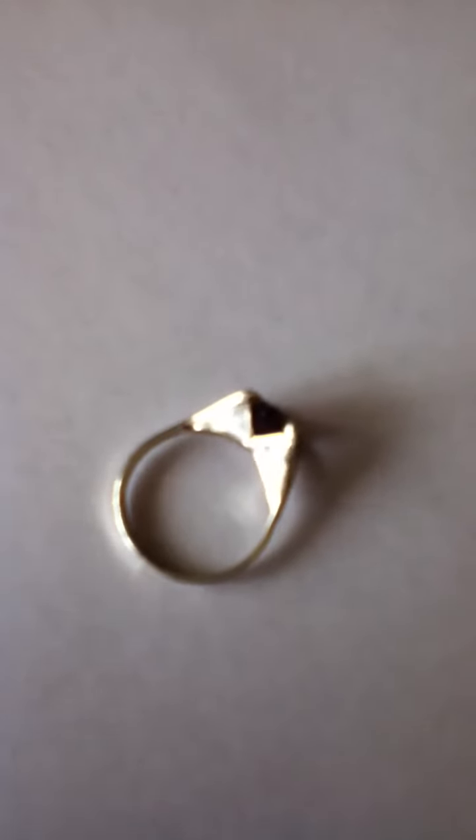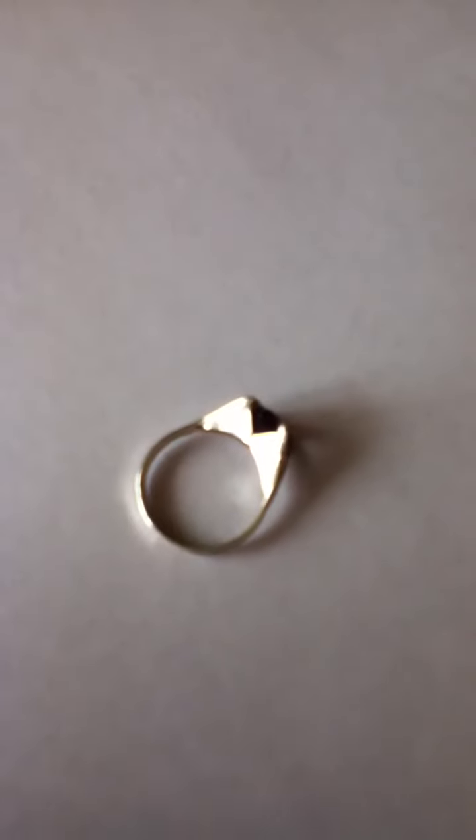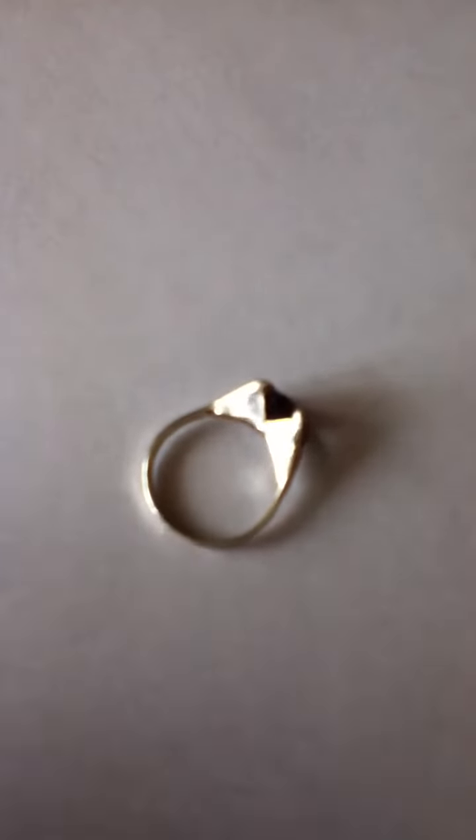Hey YouTube, 2015DevilDog reporting in again — not with an Airsoft Gear review this time, but a Metal Detecting Find review. This is my first authentic ring I've ever found so far.